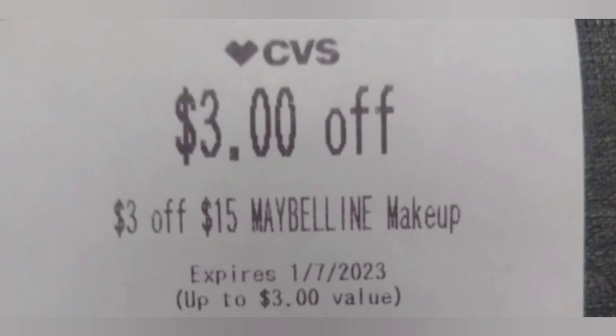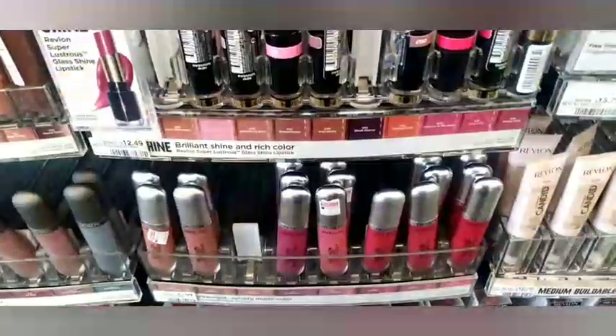Next, I'm getting the Neutrogena deal — buy three get a $7 Extra Buck. I had no coupons, but I grabbed three of the Neutrogena facial bars at $2.99 each, making them $8.97 and getting back a $7 Extra Buck. I think that's a great deal.